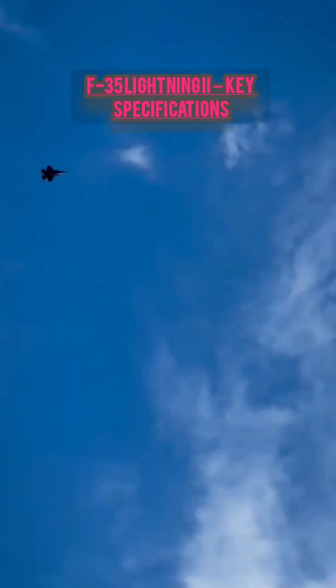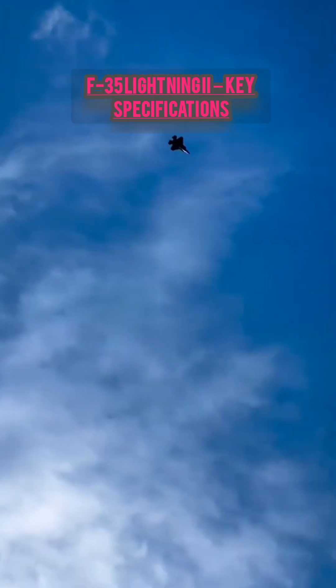Variants: F-35A — conventional takeoff and landing; F-35B — short takeoff and vertical landing (STOVL); F-35C — carrier-based.